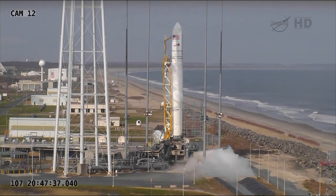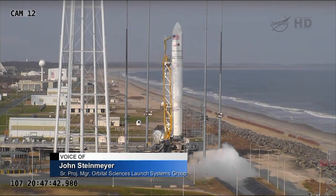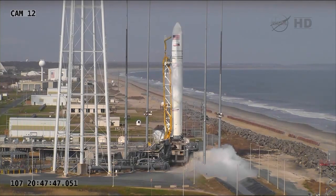A lifetime of broadcast back to the... We've had a premature separation of the umbilical on stage two, so we're going to have to abort for the day. Okay, copy that.